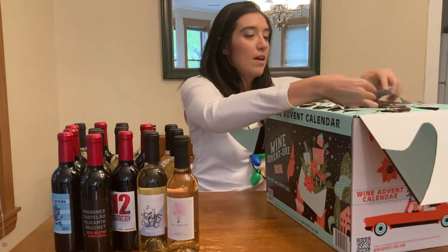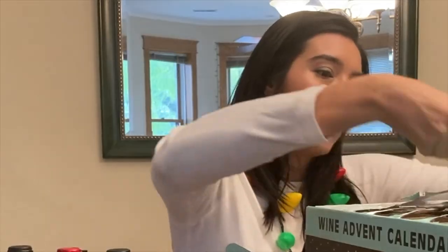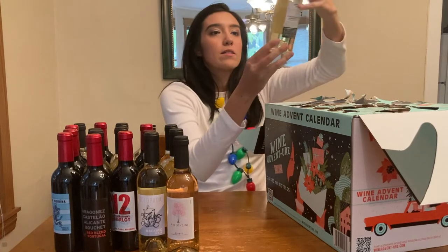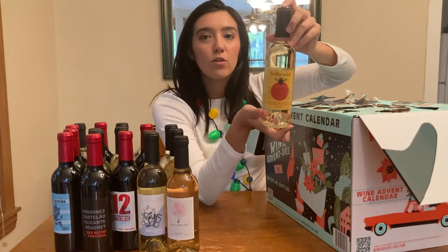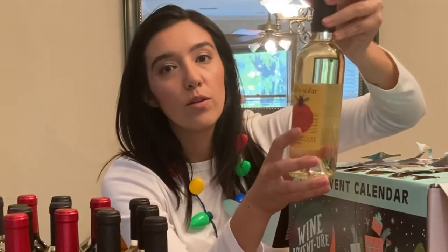Day 22 — penguin! I love penguins. Look at this cute little penguin, ready to go ski. We got a Chardonnay from Spain — Brillo Solar, which means bright sun or sunlight — and this cute little bee right there.